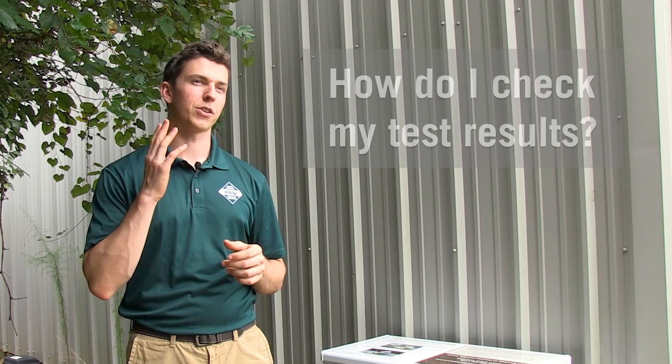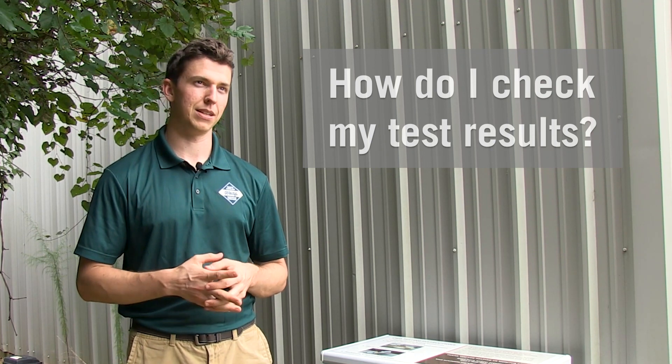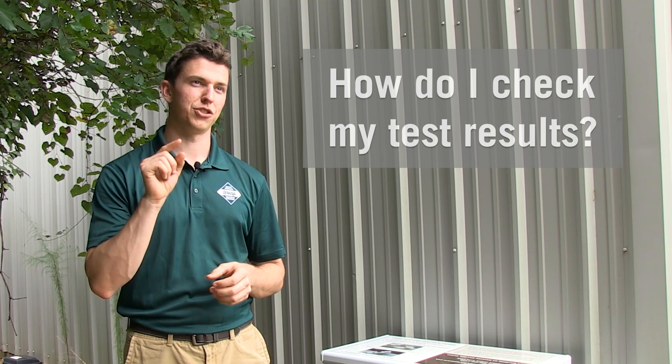To check your deer's chronic wasting disease test results, go to ncwildlife.org/CWD and click the button that says 'Check Test Results.' There you can enter your hunter authorization number, which will pull up the results for your deer.